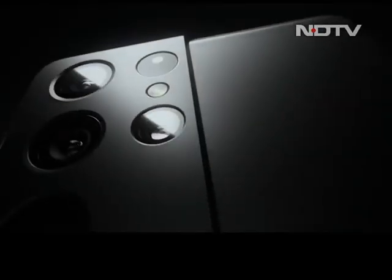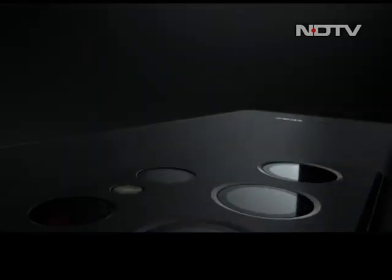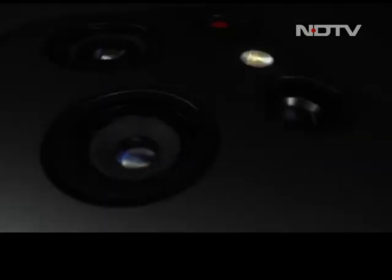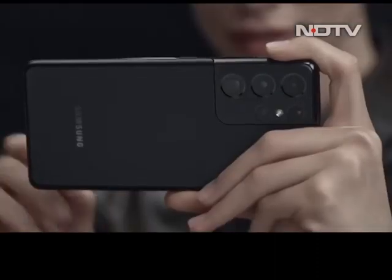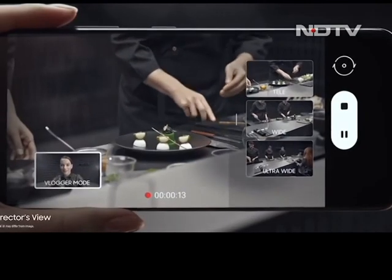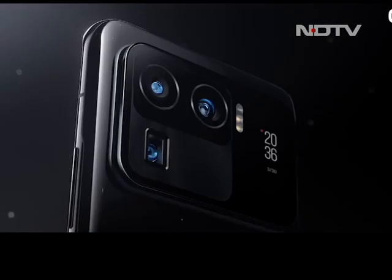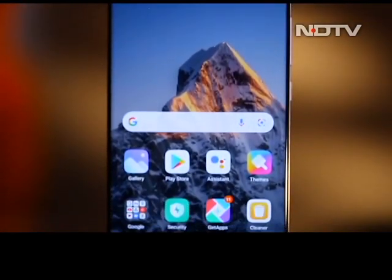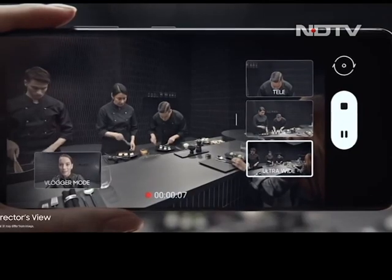Let's start with the design. The S21 Ultra has retained the same design element from the S21 series with a matte textured back, which is less prone to fingerprints and has a classy feel compared to the OnePlus 9 Pro, which has a glass back that also feels solid to hold. But the winner here is Xiaomi's Mi 11 Ultra, with its unique design featuring a secondary display at the back and rounded edges.